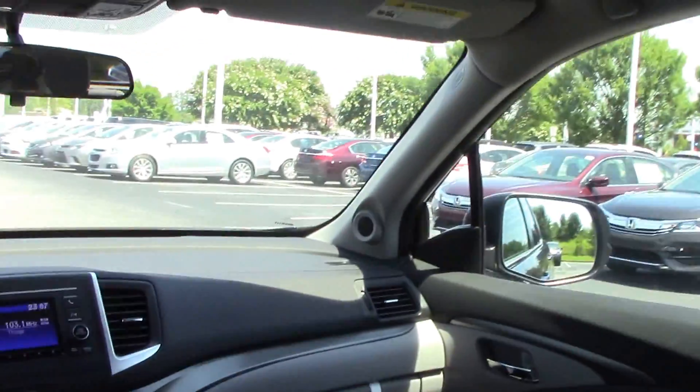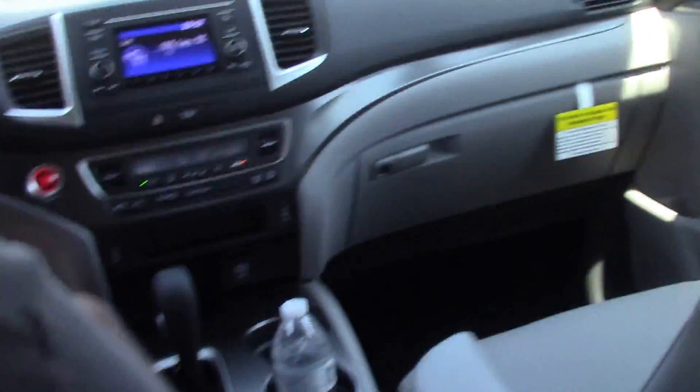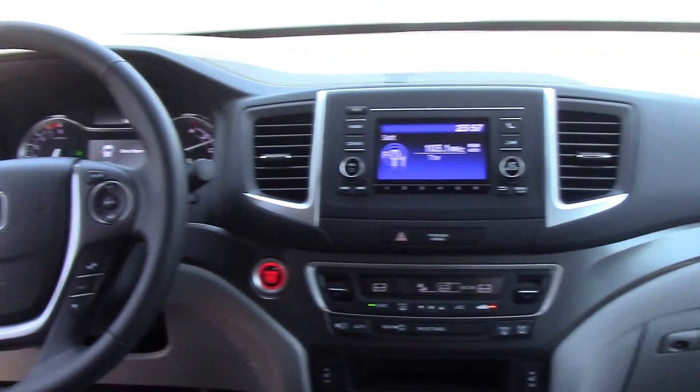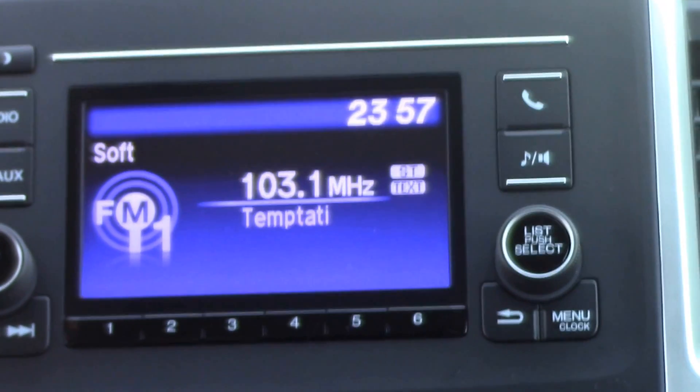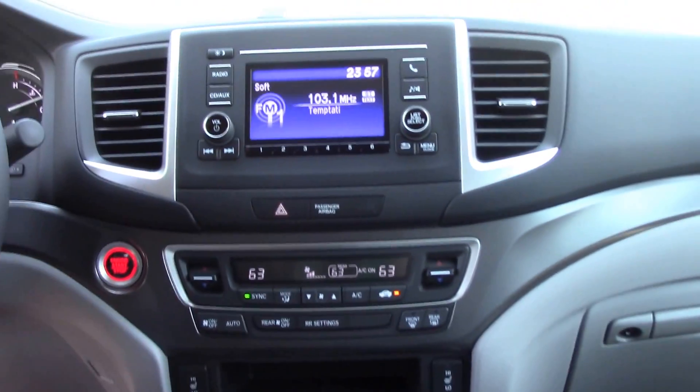It's got a really nice premium gray leather interior. Seats are both heated. It does have Bluetooth, a backup camera, push button start, and dual climate control zone. Really nice car, folks.